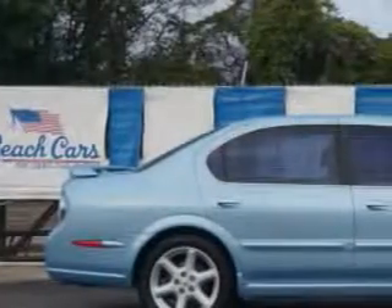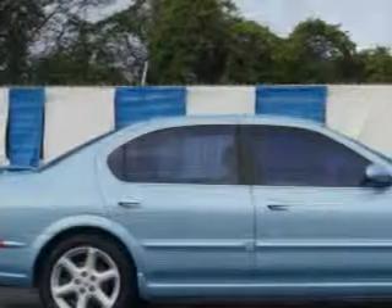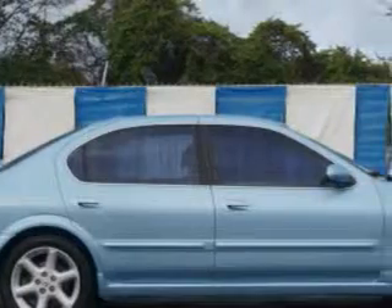Imagine driving this blue '03 Nissan Maxima, equipped with a 6-cylinder dual overhead cam engine and an automatic transmission. Enjoy this great car with features like: